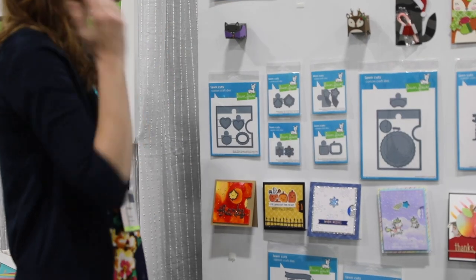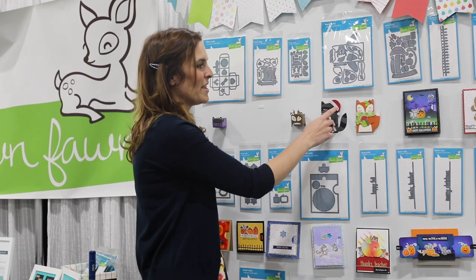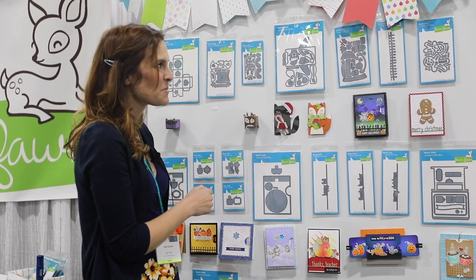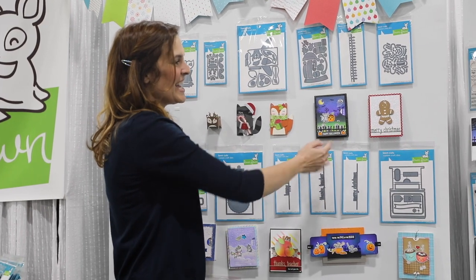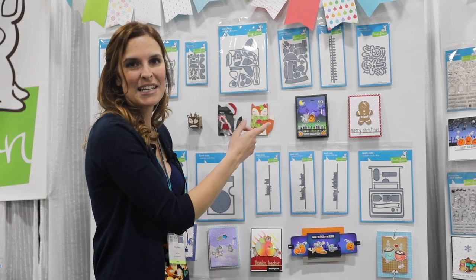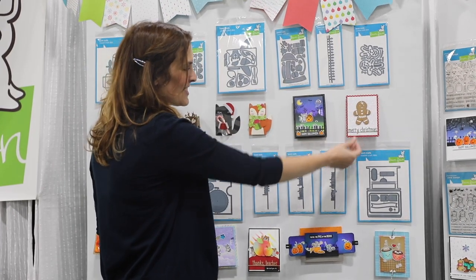Next up, we have our Woodland critter add-ons, and we have a little winter add-on for them. You can make a little Santa wrap or a little fox wrapped up in a scarf — it's just so sweet. We have our spooky fence border, which is adorable for Halloween. And we have our cute little gingerbread man — I've been joking that this is the only way I can bake, because I'm a terrible cook, but I can do paper and glue. These turn out so sweet.